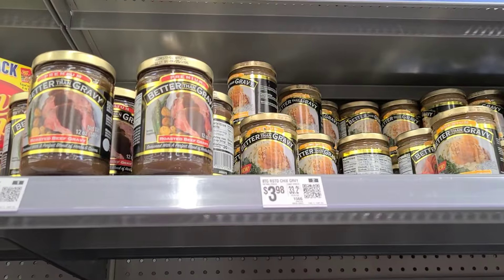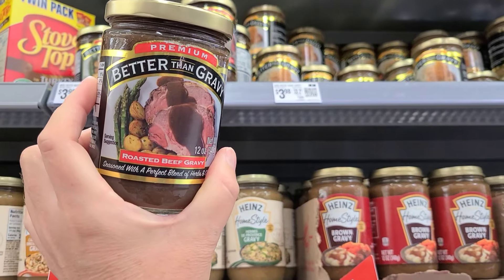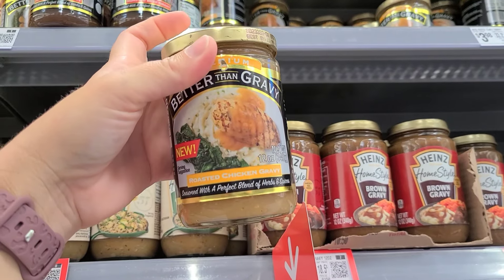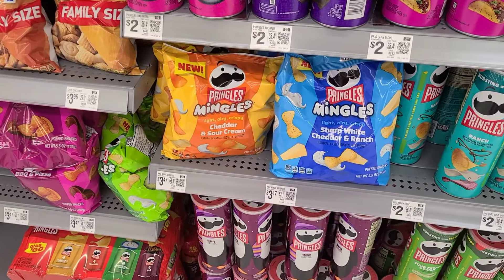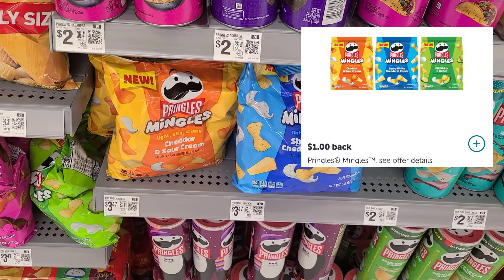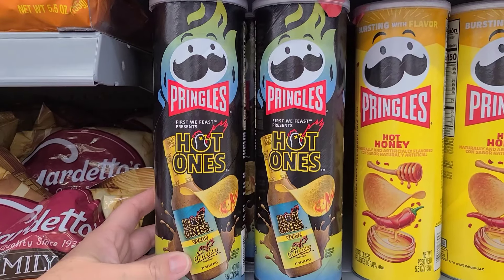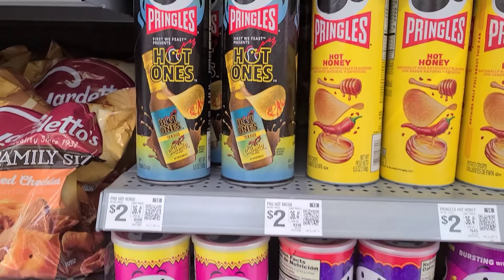Another deal you can grab this week is on the Better Than Gravy. They're $3.98. We have a dollar back on Ibotta, making them only $2.98. Another deal I'm grabbing this week is on the Pringles Mingles — they are $3.47, with a dollar back on Ibotta making them $2.47. And Pringles also has a new flavor from Hot Ones, so if you guys want to give those a try, Hot Ones now has a Pringles chip.